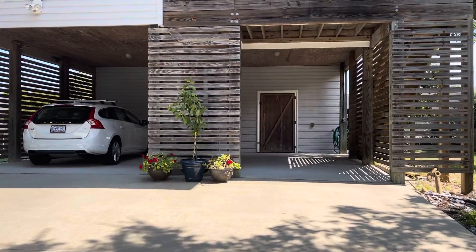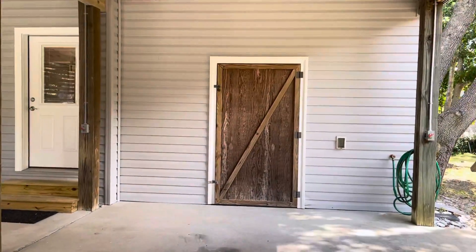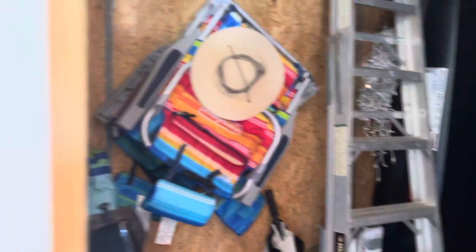Going into the carport. There's the outside storage area. I think it's probably 15 feet in here if that's a 12-foot ladder. Hot water heater.